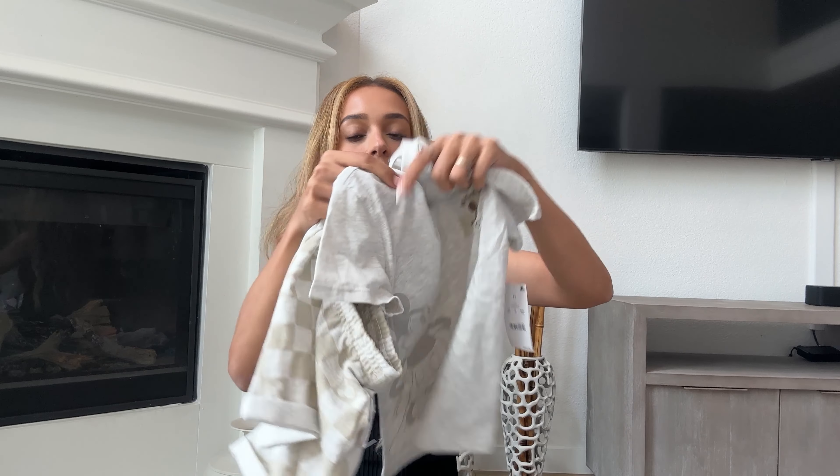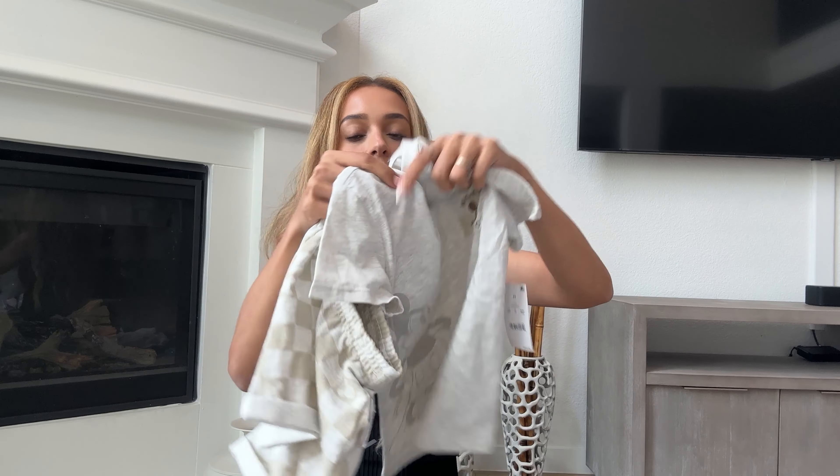I found such a cute Disney set for toddlers — my husband is going to kill me because he says all our kids' clothes are Disney, but y'all know me, I'm a Disney mom. I picked up this super cute Mickey set for my son: neutral colors, little Mickey graphics, and checkered shorts. I am obsessed. The set together was $16, which I think is really good. My son and I have a Disney World trip coming up, and as soon as he saw this he loved it.